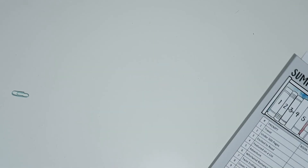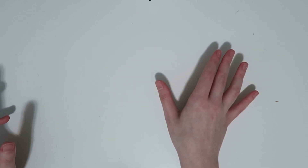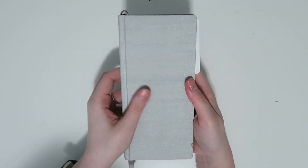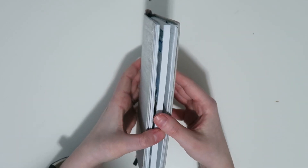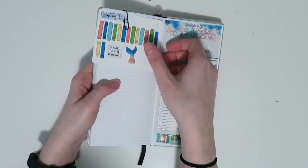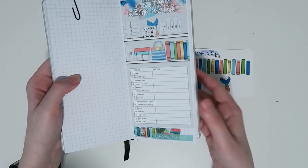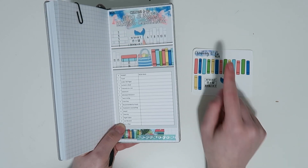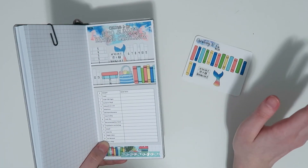We also have a Hobo Weeks or Print Pression Weeks size — it's the same concept as the larger one, just a lot smaller obviously. It gives you a little sneak peek of some washi tape, and there's room to put washi around the sticker if you want in the Hobo Weeks. In the larger Happy Planner or seven-by-nine you'll have a little room as well.